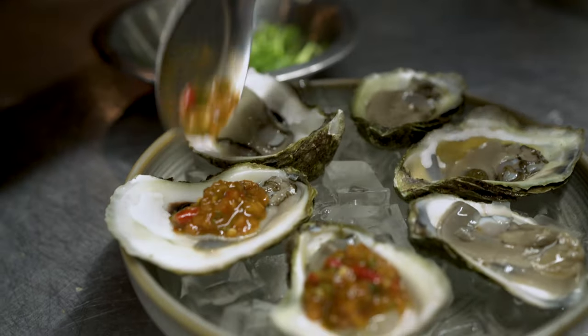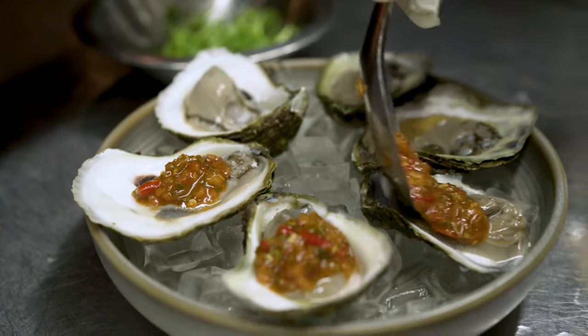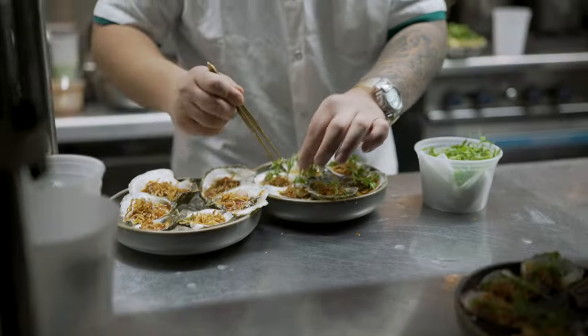This is our oyster dish. Is that spicy sauce? Yeah, it's pretty spicy — I would say medium spicy.